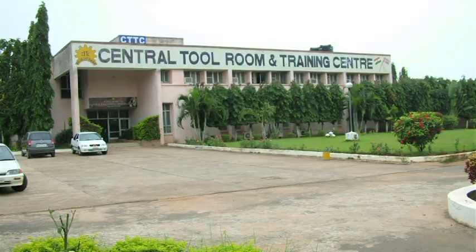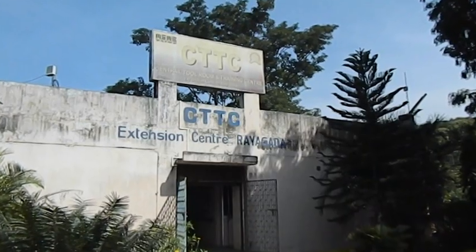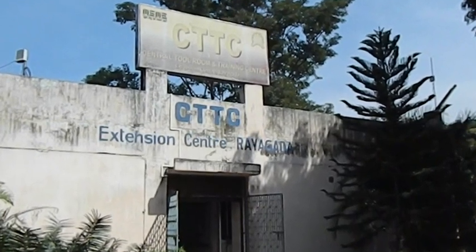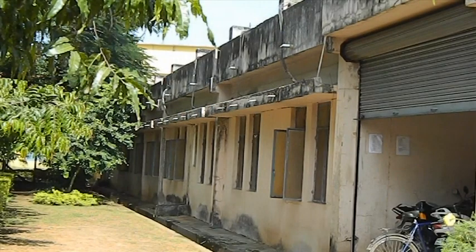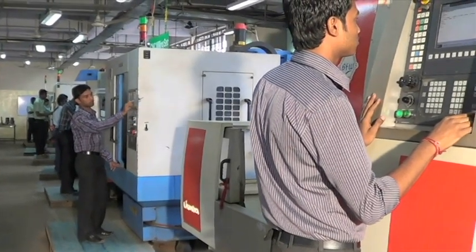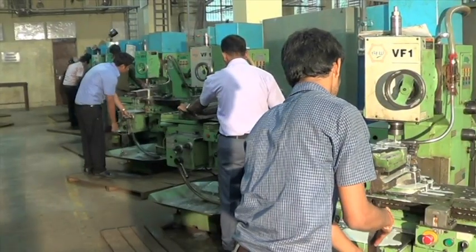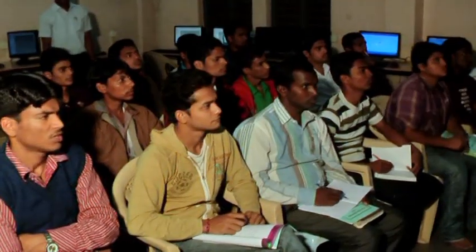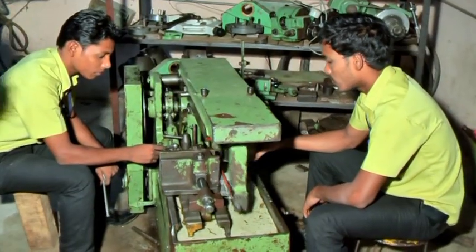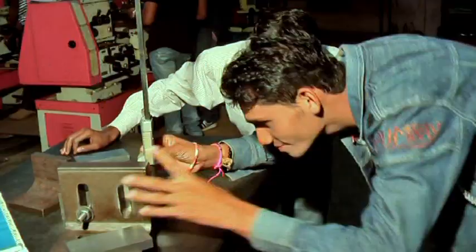Central Tool Room and Training Center Bhubaneswar has established an extension center at Rayagada in the year 2007, with infrastructural support from the Government of Odisha inside UC MIT campus. The Government of India invested rupees 2 crores in plant and machinery at this extension center to impart skill development training on various mechanical and non-mechanical technology fields.